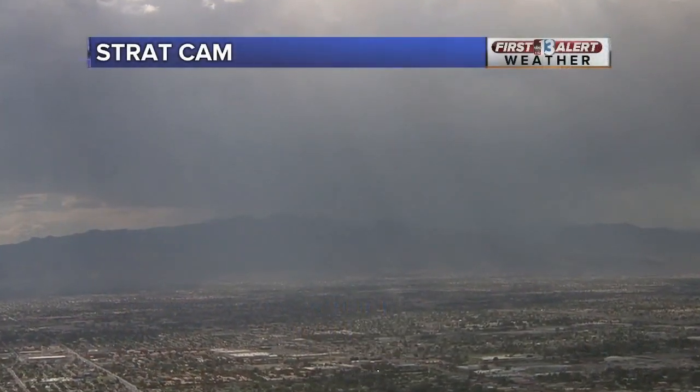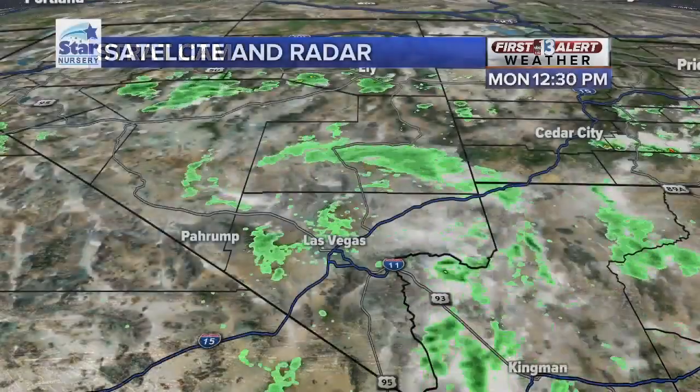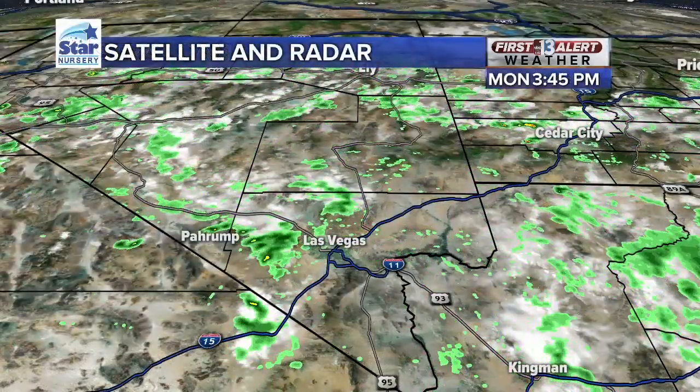Want to get you a check outside. Love to see this — a stormy view from Stratcam as storms develop over the Sheep Range and the Spring Mountains this afternoon and evening. Satellite and radar are reflecting the same view. As we zoom in on the Desert Doppler,